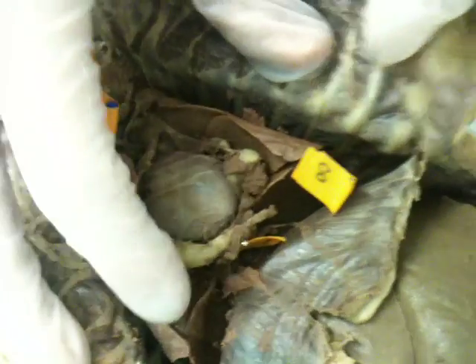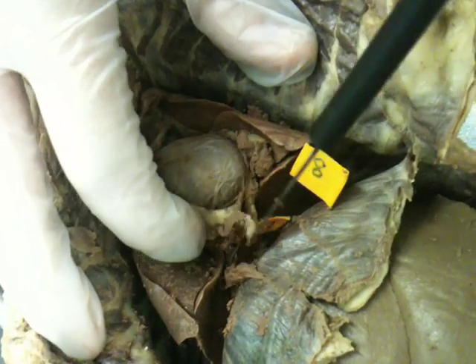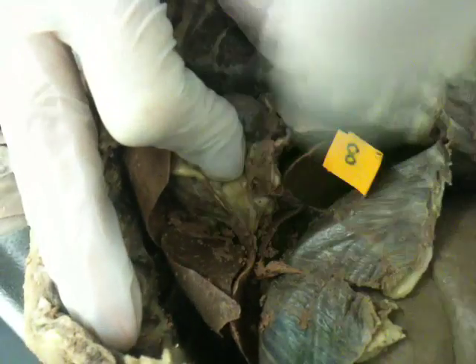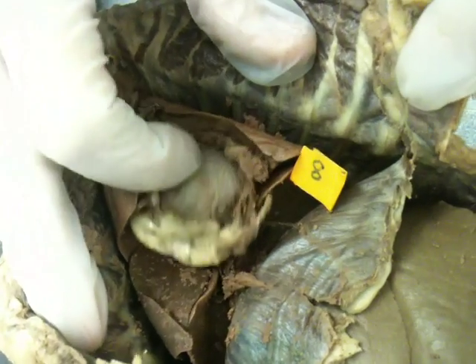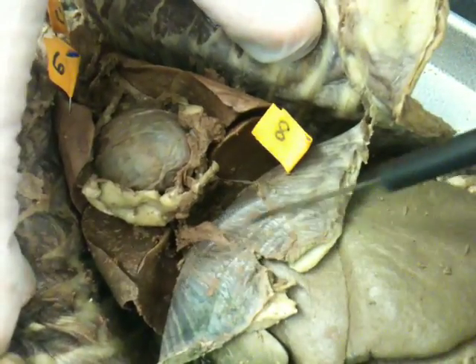There is one more lobe you need to know: another lobe known as the mediastinal lobe, which lies directly under the heart. And then the last thing to know for the cat's thoracic organs is the diaphragm, which sits right below the mediastinal lobe.